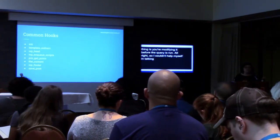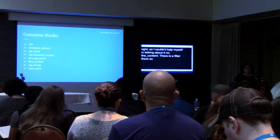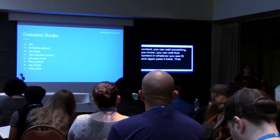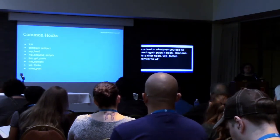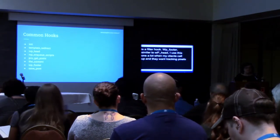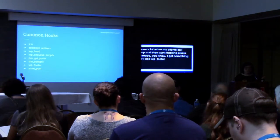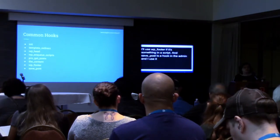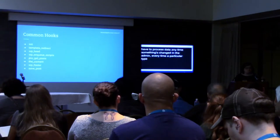the_content is a filter if you're using that function — there is a filter there so that you can see that content, add something to it, edit it however you see fit, and then pass it back. wp_footer is similar to wp_head except it lets you put scripts or other content in the footer of your site — I use this a lot when clients call up and want tracking pixels added. And save_post is a hook in the admin that I use a lot to process data any time something's changed — every time a particular type of post is changed I can add my own bit of logic in there.